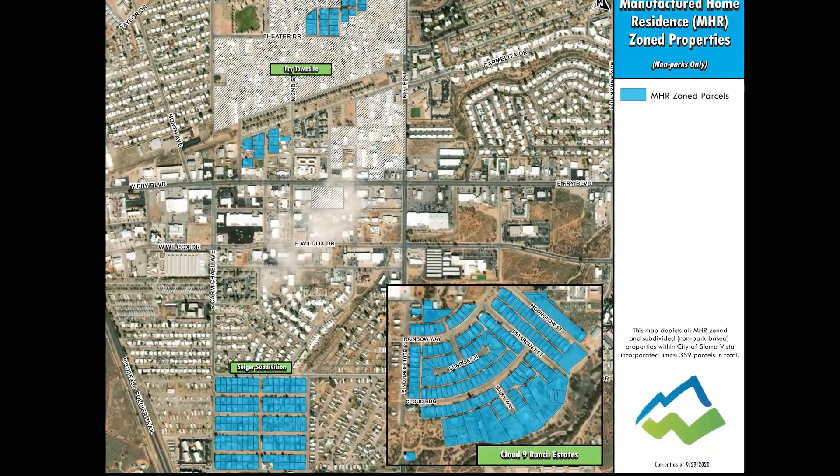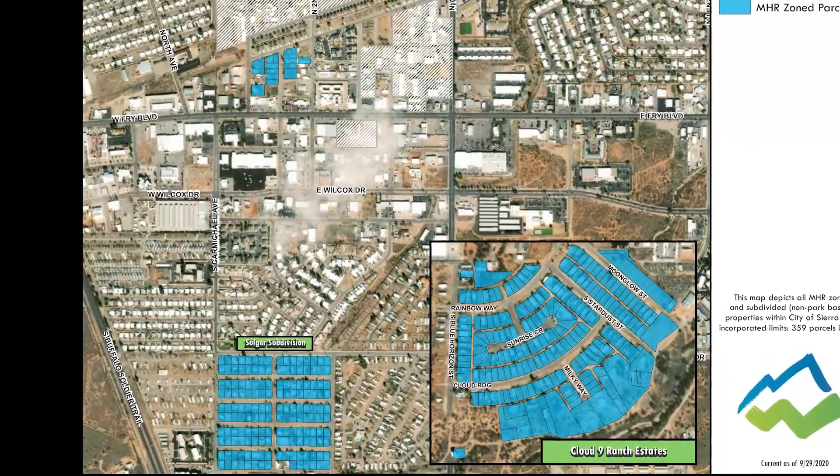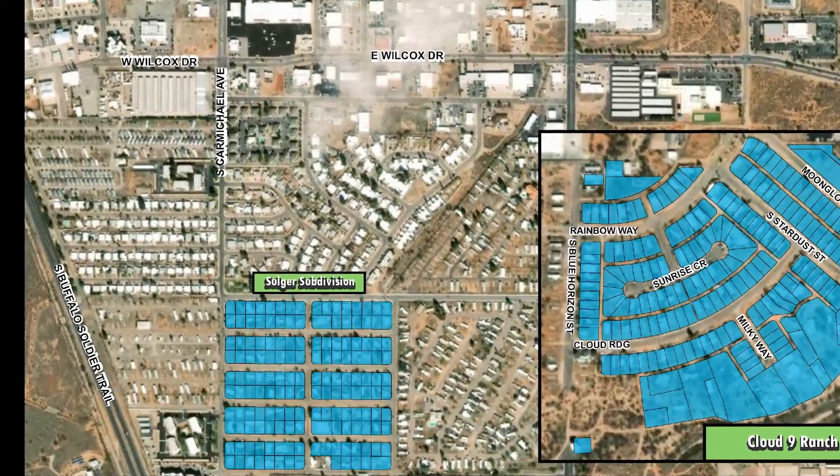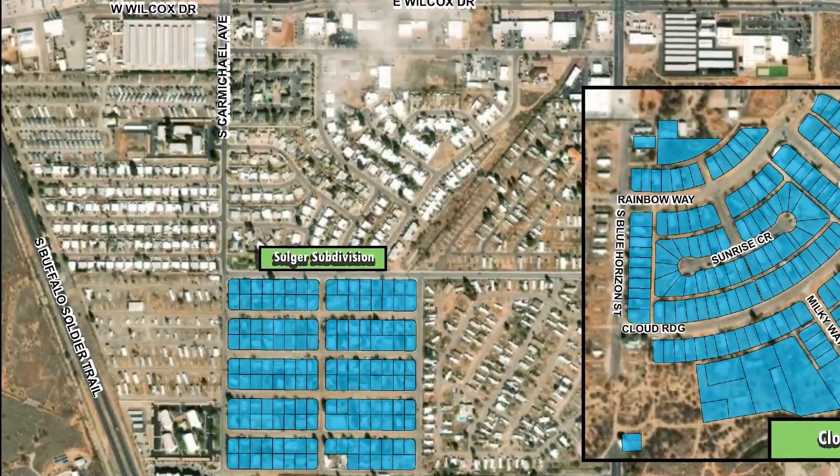This land they bought from Erwin Frye. When the city was incorporated and Frye Township wasn't, it stayed a county enclave until the city annexed it in 2015 and began developing the area.